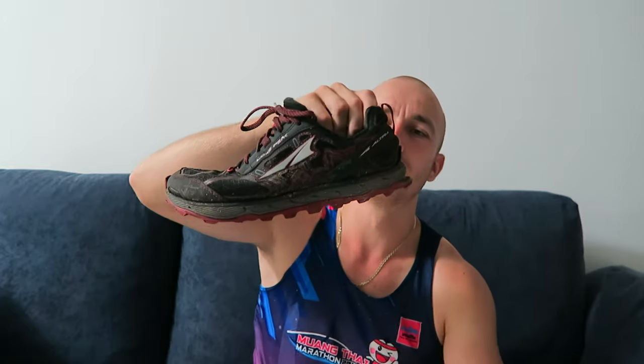Next shoe is the Lone Peak 4 — looks dirty and used as well, definitely with some wear going on. This is definitely my kind of love-hate relationship shoe. I'm using it for longer distances, 20K plus on the trail, and I see this more as a long-distance trail shoe.